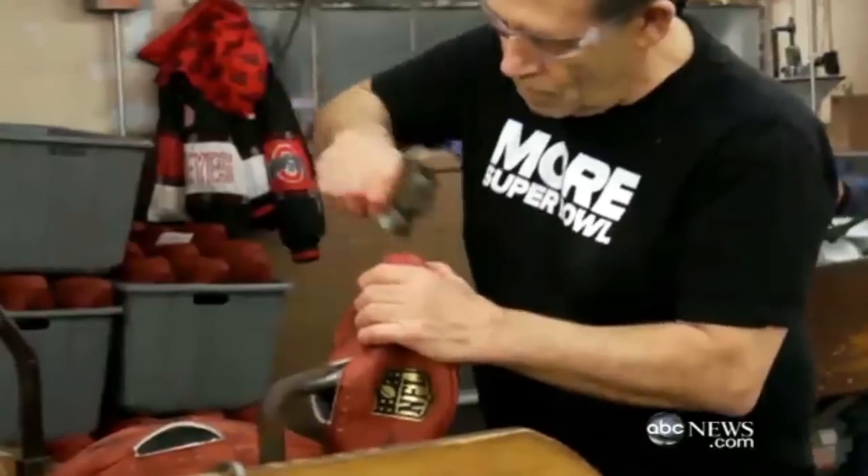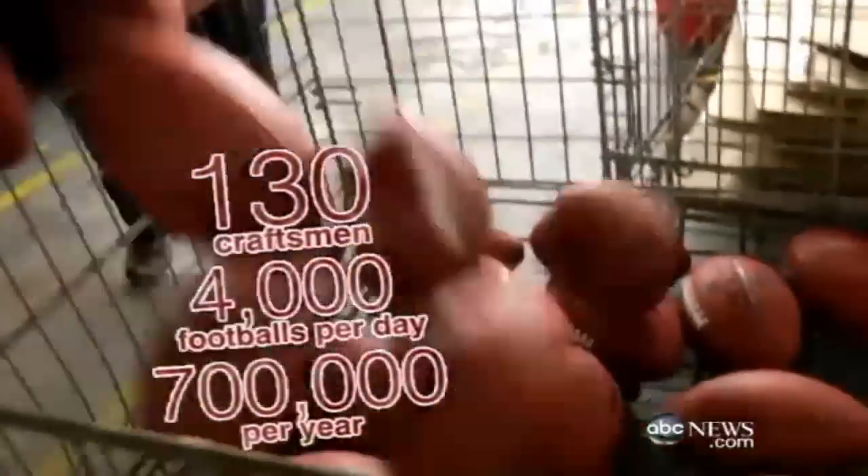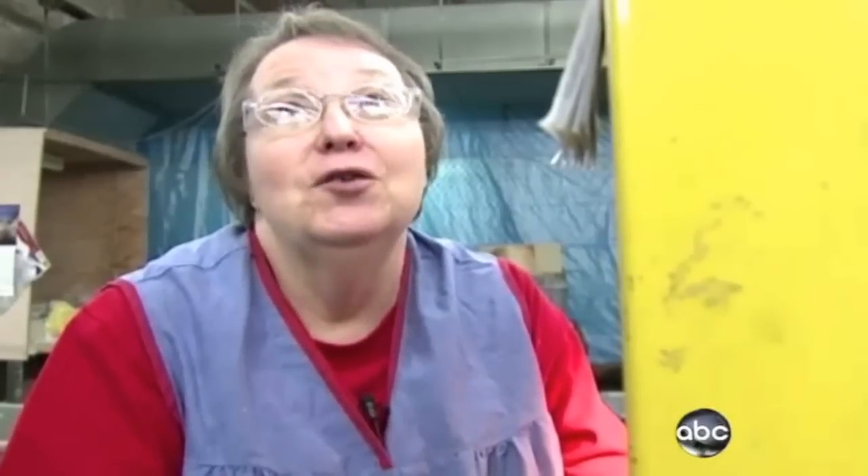But before either team gets their hands on this, they have to handle this — a Wilson football made in Ada, Ohio. 4,000 footballs made every day here, 700,000 each year. 'People think they have some kind of robot or something, but there are just some things that people have to do themselves.'